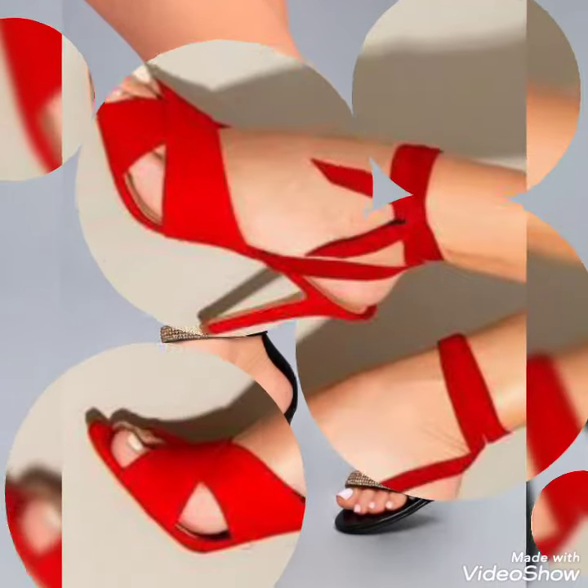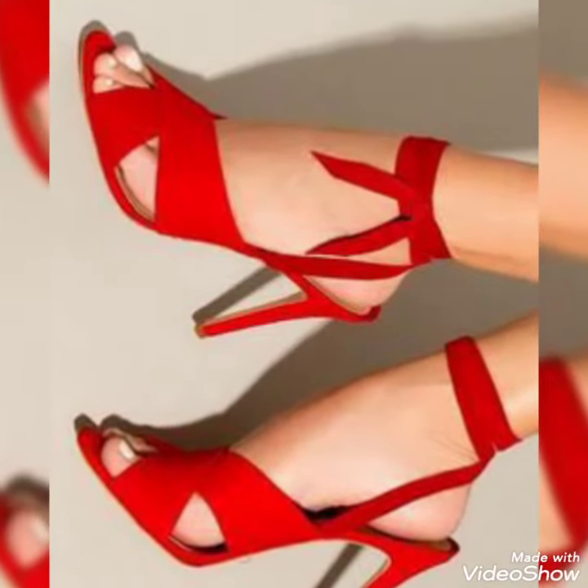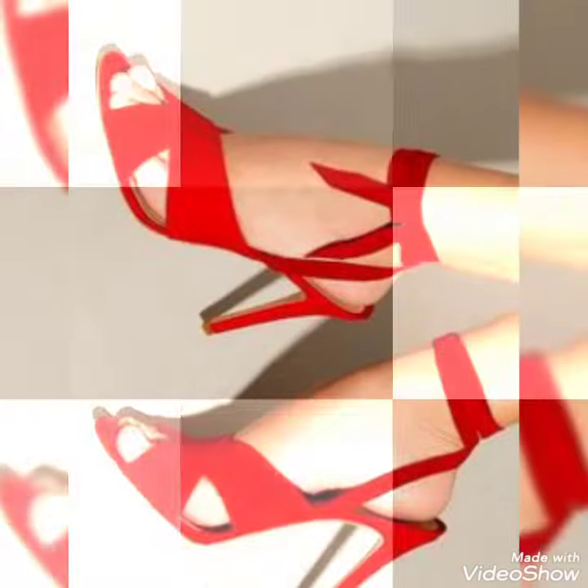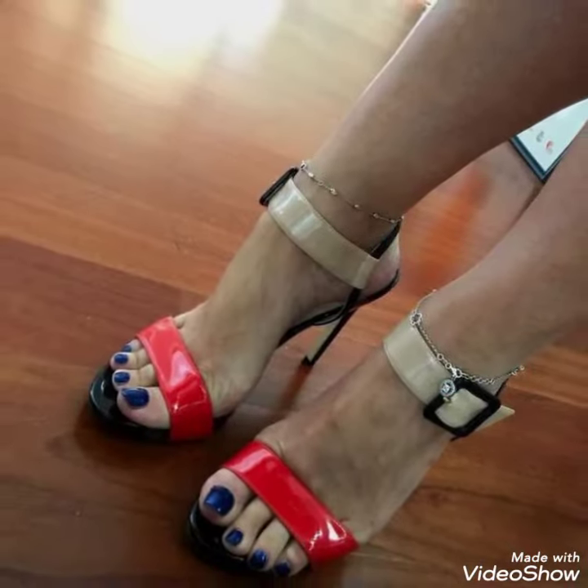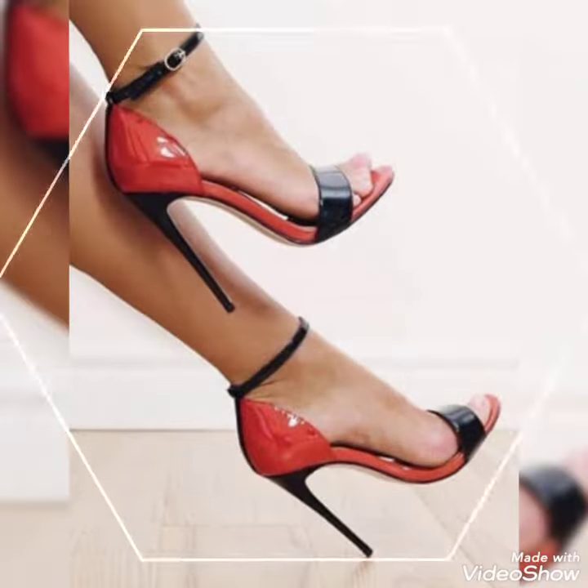This is a very trending and stylish collection especially for those ladies who love to wear such kinds of shoes. I would say yes, try this today for more ideas and more inspiration.